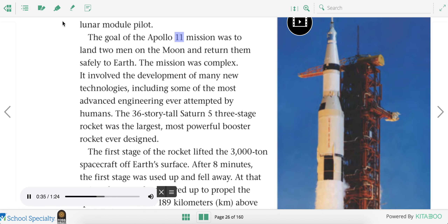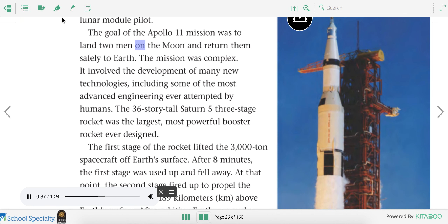The goal of the Apollo 11 mission was to land two men on the moon and return them safely to Earth. The mission was complex. It involved the development of many new technologies, including some of the most advanced engineering ever attempted by humans.